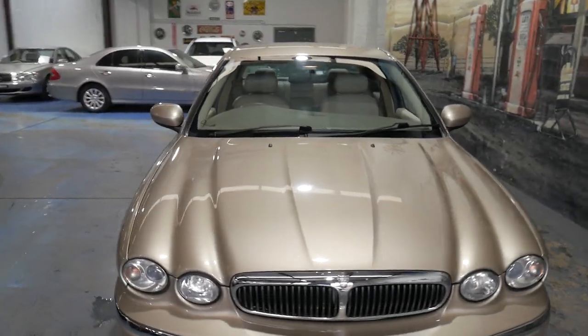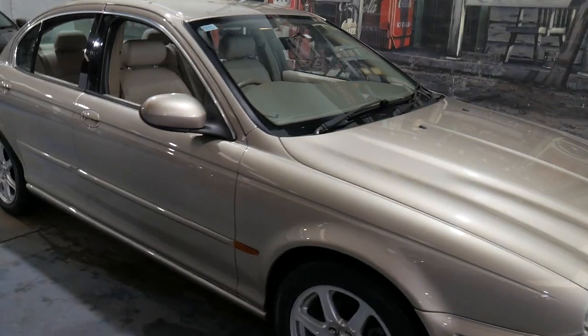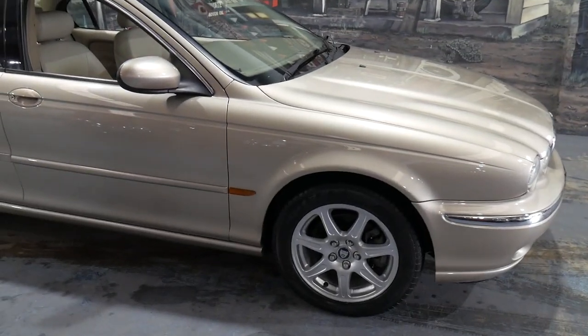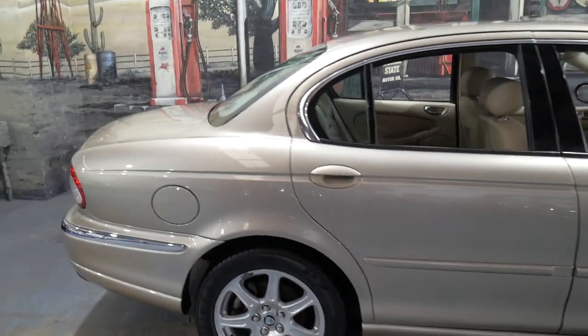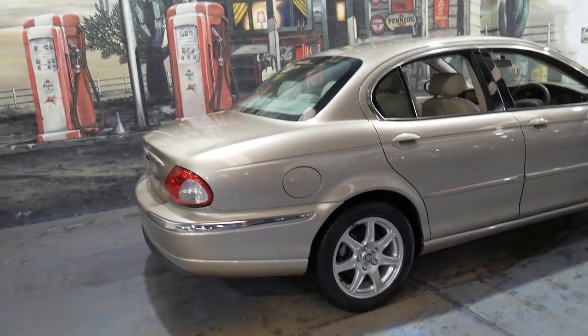It's built on the Ford Mondeo platform essentially, but it's absolutely reliable. It's got that beautiful smooth V6. And on a car like this with such low kilometres, it's very good buying indeed.